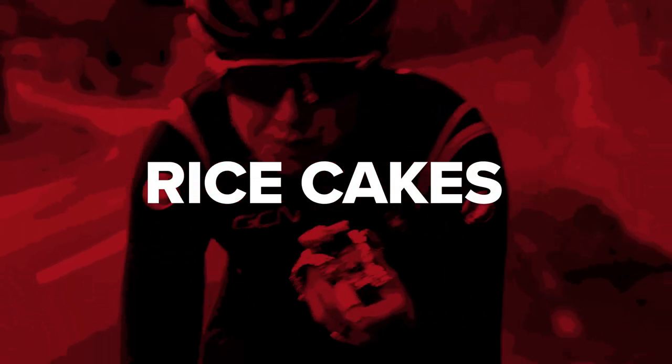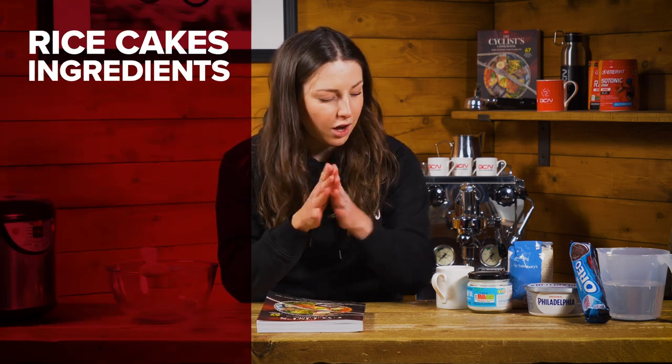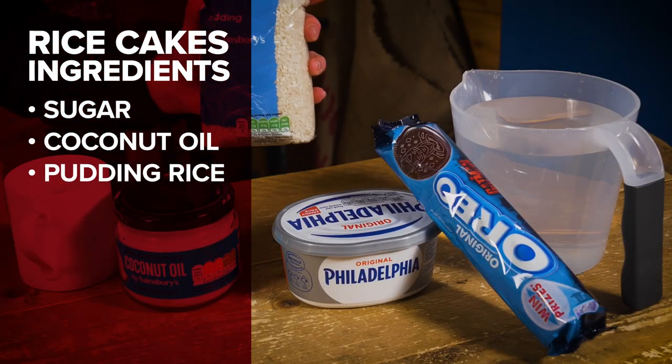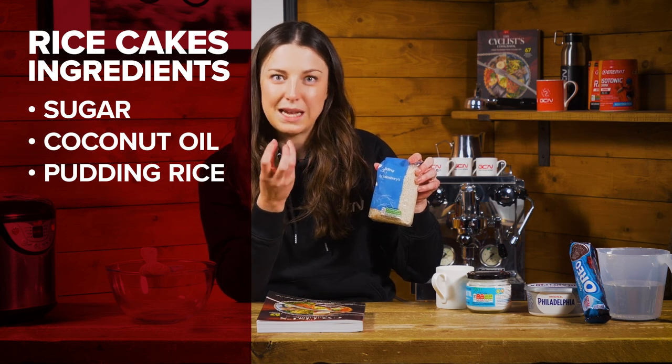If you're a cyclist, you've probably heard of rice cakes — they are the best, a pro cyclist staple. They are so good and so easy to make. The rice is really digestible, so it's really good for the stomach when you're on your bike. There's actually a high proportion of water in the rice cakes, so it will contribute a little bit to keeping you hydrated. The ingredients you're going to need are sugar, coconut oil, and pudding rice. Pudding rice is important because it's a lot stickier than normal rice, so it helps keep them together.